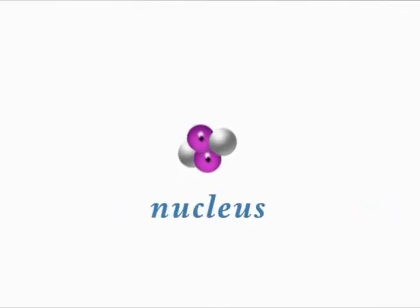Take a look at the protons and the neutrons too. They're stuck in the middle with subatomic glue.